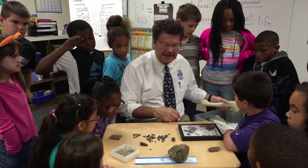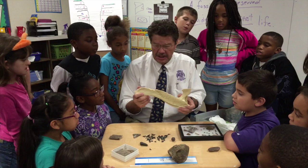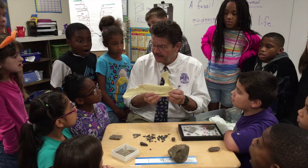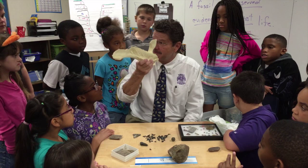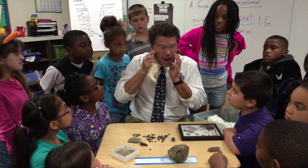Sometimes when we find a dinosaur bone, we make a plaster or plastic cast of it so we can study it without hurting the real thing. This is the bottom jaw of a plant-eating dinosaur called the Edmontosaurus — a herbivore that ate grass or vegetables. It was also on T-Rex's menu; we know that because we find scratch marks and teeth marks on some of those bones.